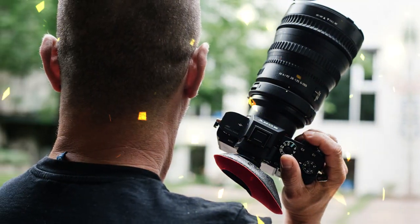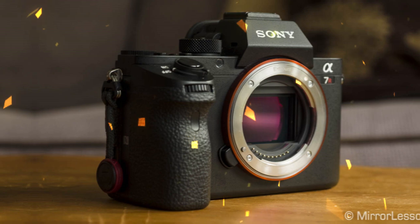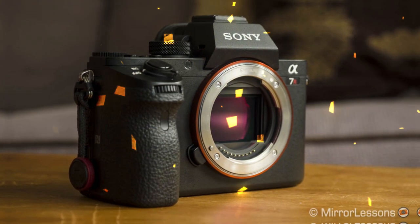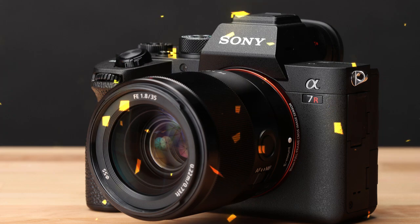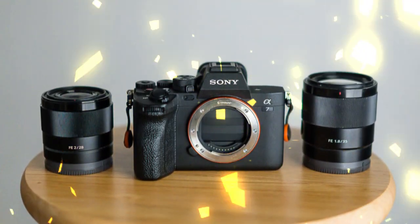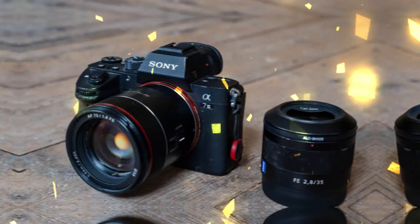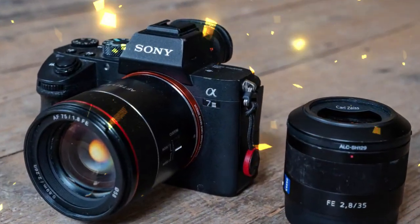Join me as I dive into the details of the new Sony A7R6 and see if I can uncover all its secrets before its launch on March 26th. The Sony A7R6 and the Venice Extension System Mini are making waves in the photography and videography world, and for good reason. These two products have the potential to revolutionize the way we capture and produce content, and I'm excited to share my thoughts on what they can do.